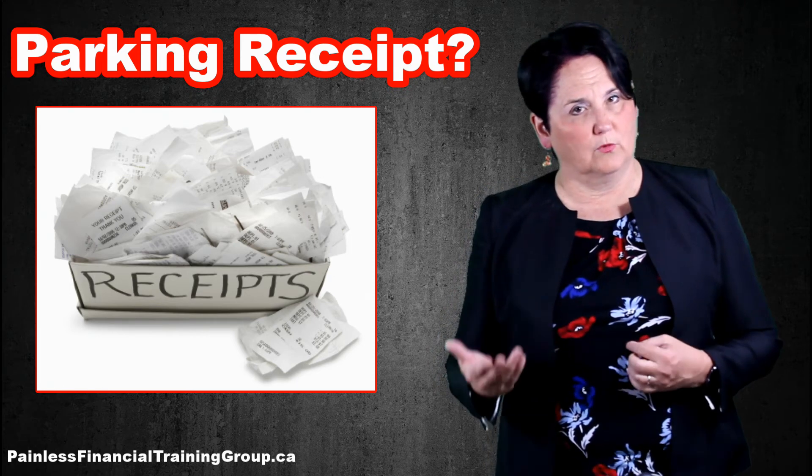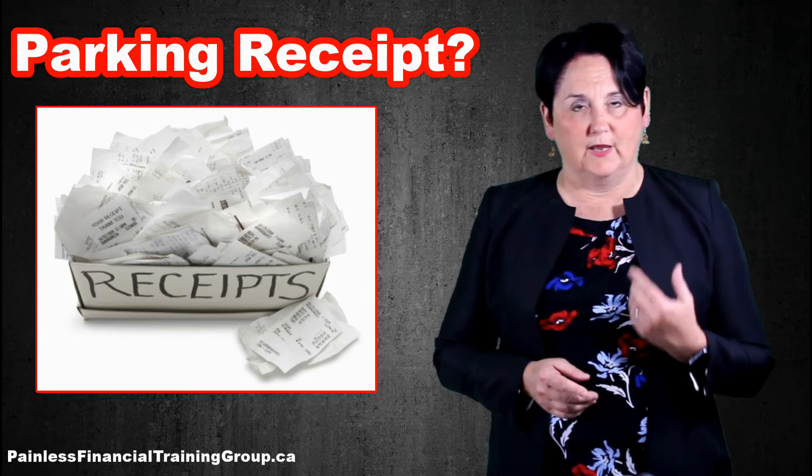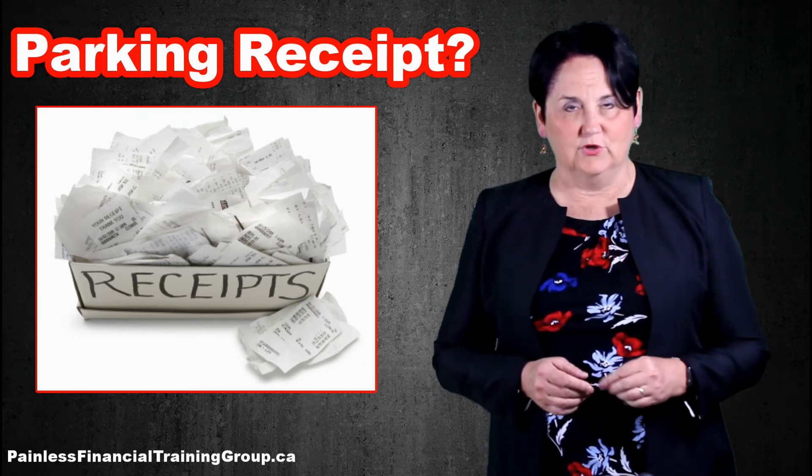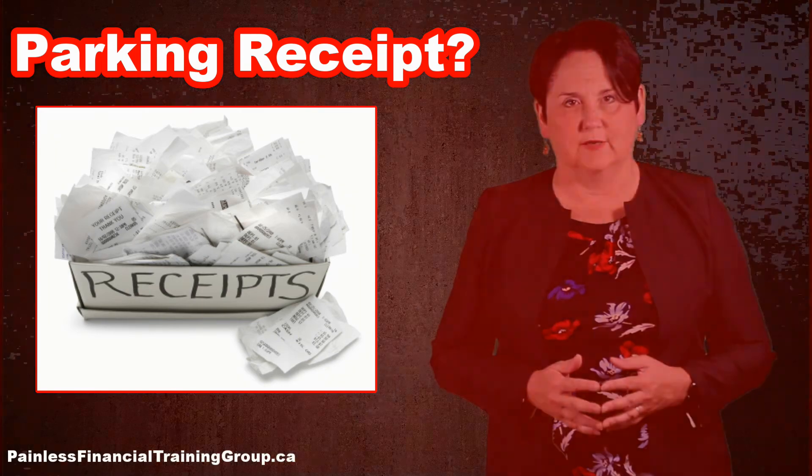So we're always on the lookout for ways to make sure that you don't pay more taxes than you have to. And this is an improvement. If you can get a receipt for parking that's tied into your credit card, you should do that. I'll see you next time.